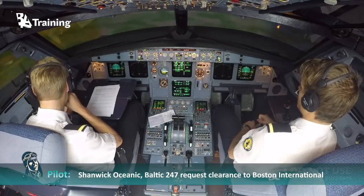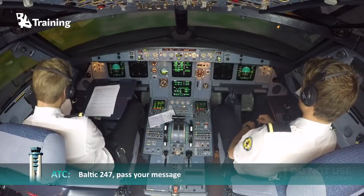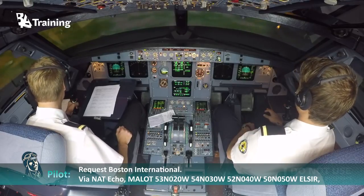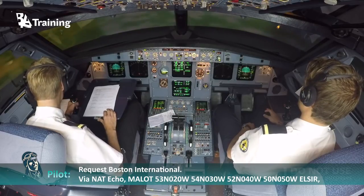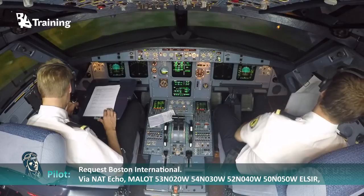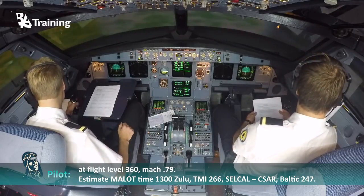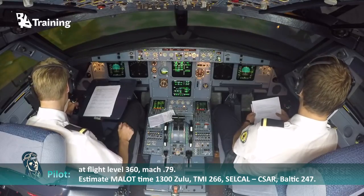Shanwick Oceanic Control, Shanwick Oceanic, Baltic 247 request clearance to Boston International. Baltic 247, pass your message. Request Boston International via NAT Echo. Molot, 53 North 020 West, 54 North 030 West, 52 North 040 West, 50 North 050 West, Elsir. At flight level 360, Mach decimal 79. Estimate Molot time 1300 Zulu. TMI 266. SELCAL Charlie Sierra Alfa Romeo. Baltic 247.